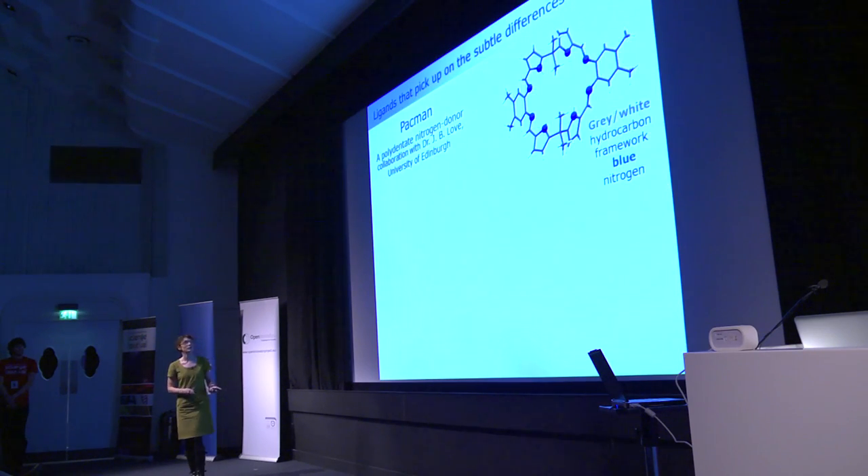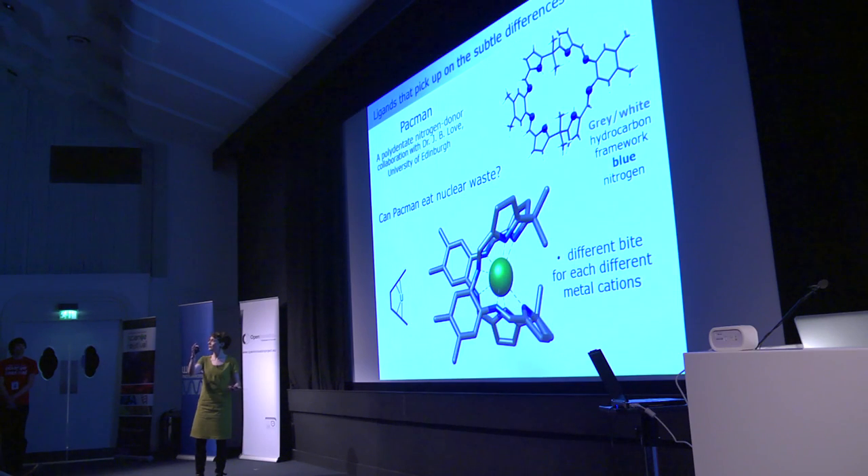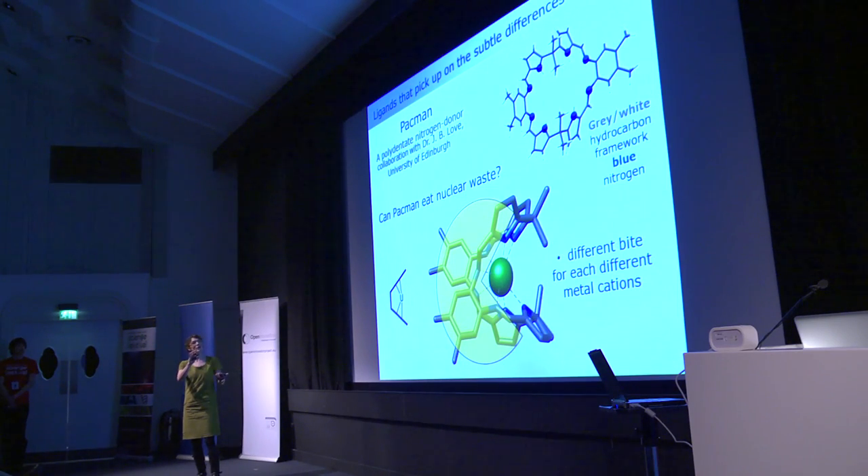I specifically chose to draw a Pac-Man shape because in the lab we actually call our ligands Pac-Man — it's just fun. The actual molecular picture shows the organic framework: a carbon-hydrogen network with nitrogen atoms in the correct positions that, when it binds to a uranium atom in solution, wraps around it and forms this Pac-Man shape — a beautifully symmetric structure. We can make this for every single metal in the entire F-block series, including the really radioactive ones, and look at subtle bonding differences.